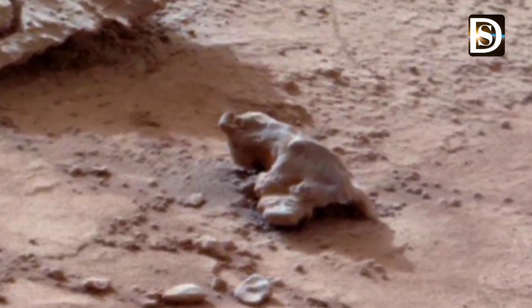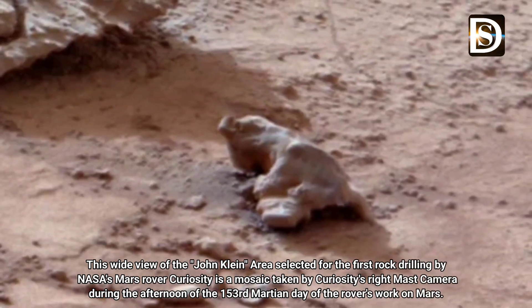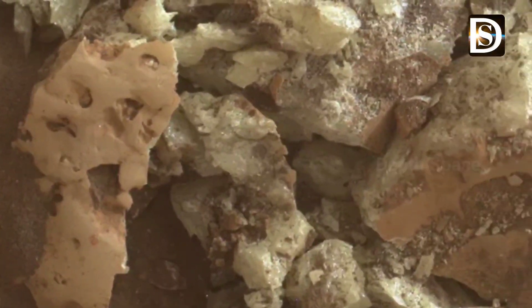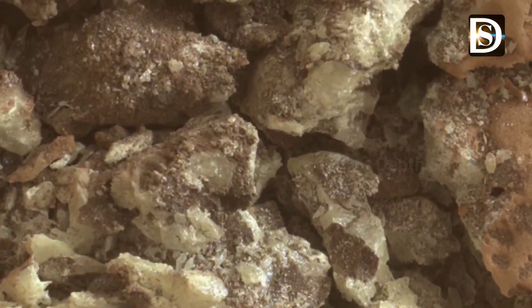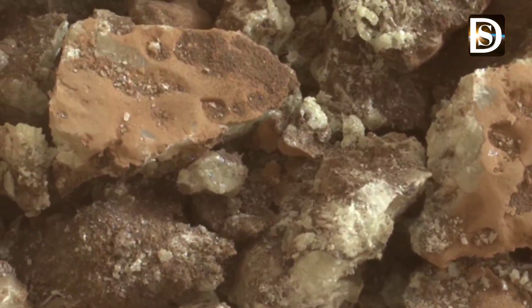Friends, the Curiosity rover has once again amazed us with its latest findings on the Martian surface. This time it has captured stunning close-up images of sulfur crystals, revealing the beauty and complexity of these extraterrestrial minerals. Sulfur, known for its bright yellow color here on Earth, takes on a fascinating form on Mars.